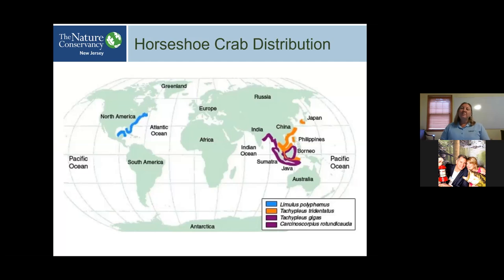There are four species of horseshoe crabs around the world — three species in Asia and only one species in North America, found from Mexico to Maine on the eastern coast. Our horseshoe crab species, Limulus polyphemus, the American horseshoe crab, makes one of the world's greatest migrations. They come into the Delaware Bay, and we have the chance to see them there.